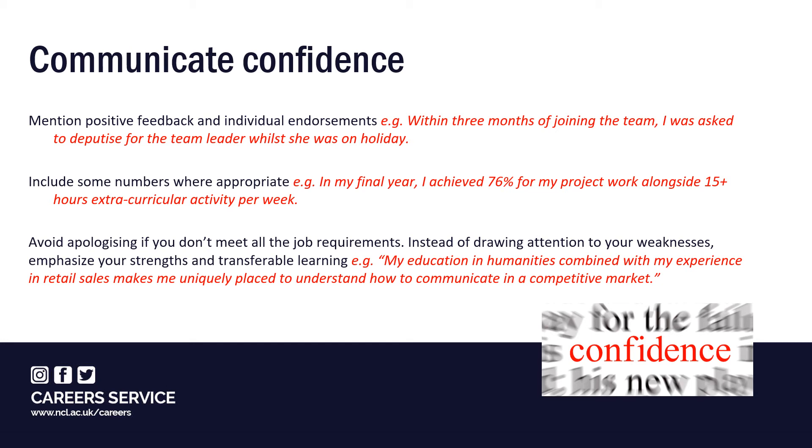Where appropriate, also include some numbers to convey the quality and scale of your achievements — these could be outcomes from your course assessments, work or other activities. If you don't meet all the job requirements or you've got limited relevant experience, don't be tempted to use sentences that start 'although I don't have exactly the experience you're looking for.' Instead of drawing attention to your weaknesses, emphasise your strengths and transferable learning.